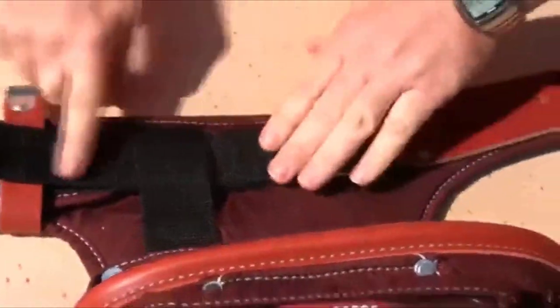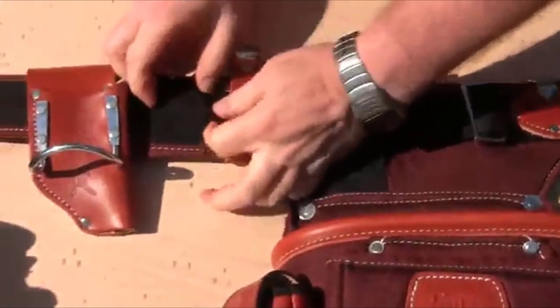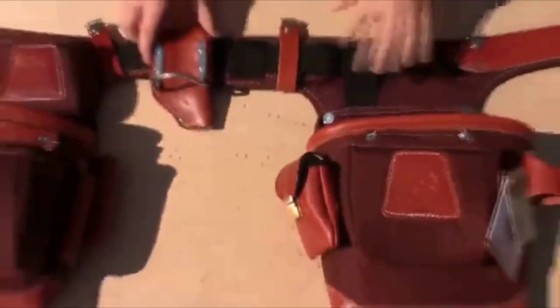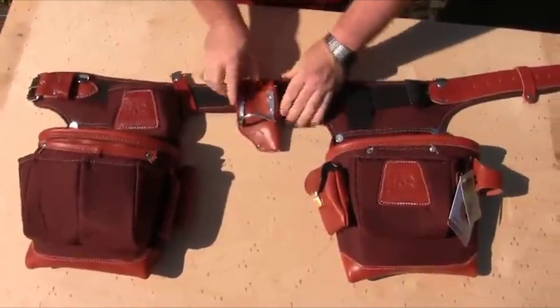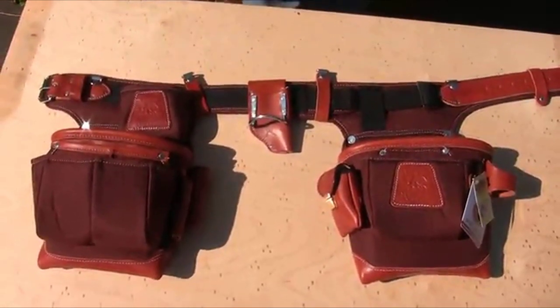Then feed the strap under the suspender attachment loop. Take what's remaining and hide it behind the tool and hammer holder. Now, get to work!